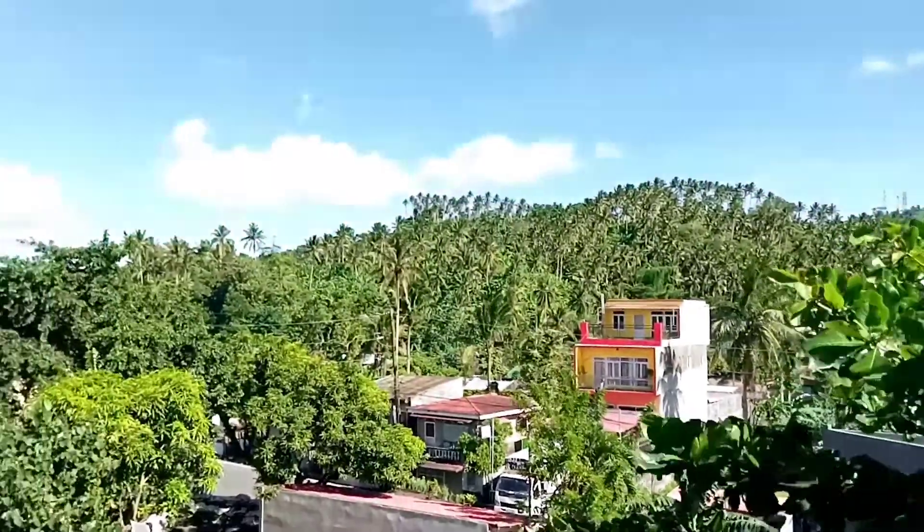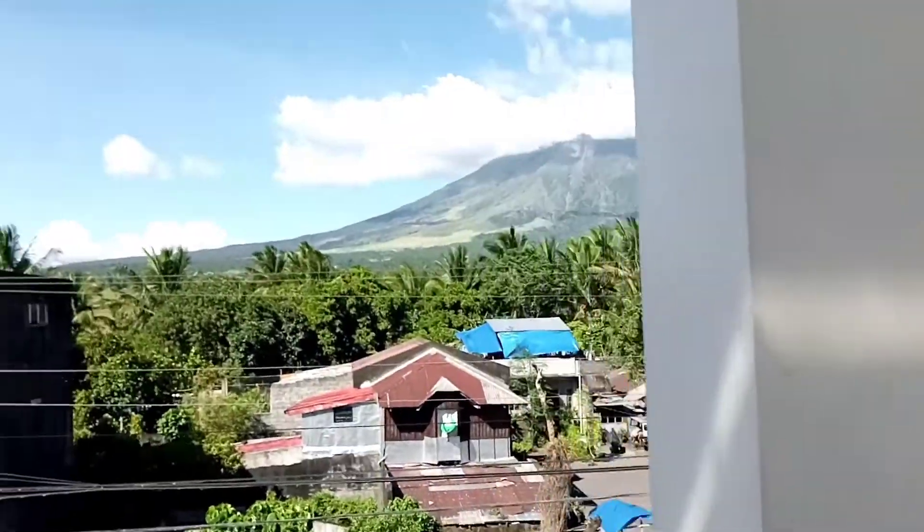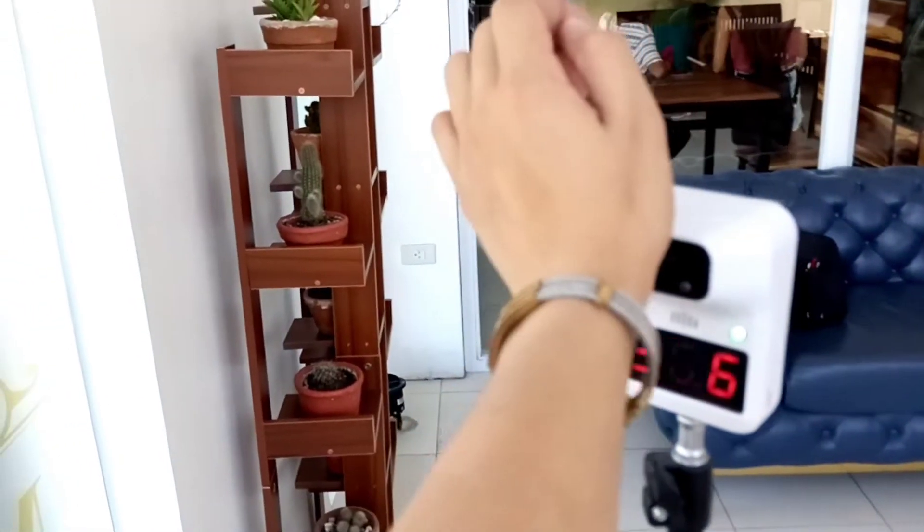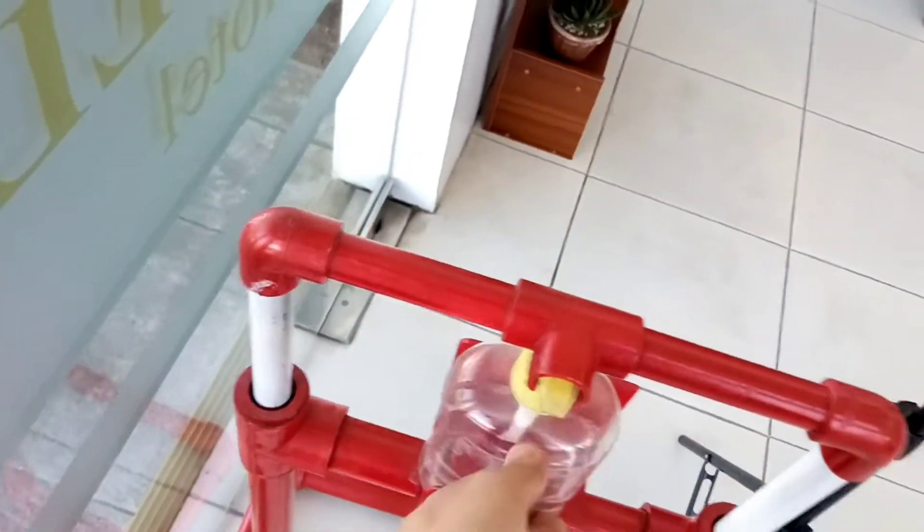You can see the Mount Mayon right here. Hi guys! Welcome back to my channel. For today's vlog,